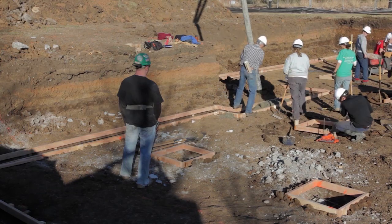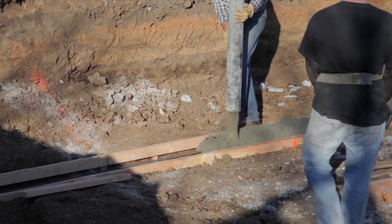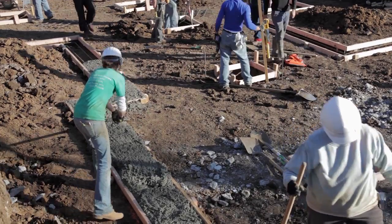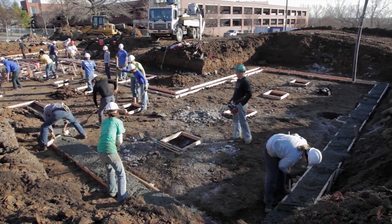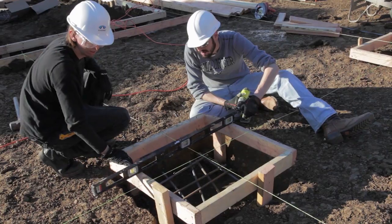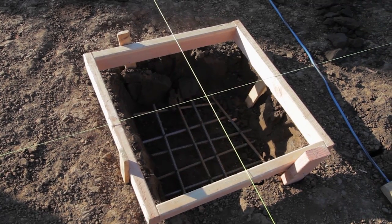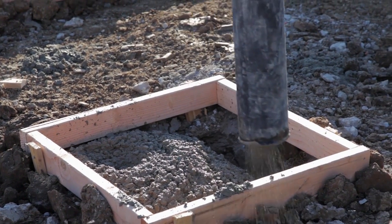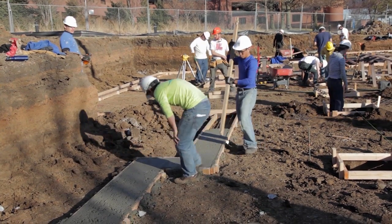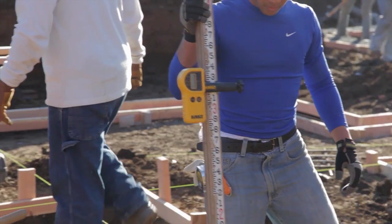Our expectation is that we will begin to look at finishing out the crawl space next week and hopefully put the slab down there by this time next week and start the floor frame shortly thereafter. Once the floor frame is in, I can backfill and things should run a lot smoother, quite literally, with the ground level beneath us.